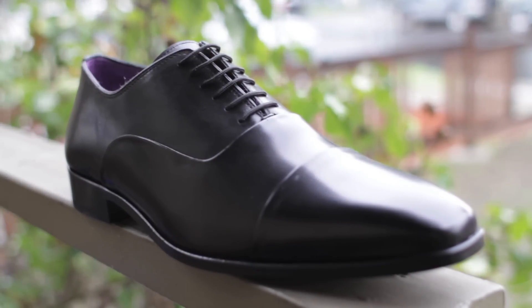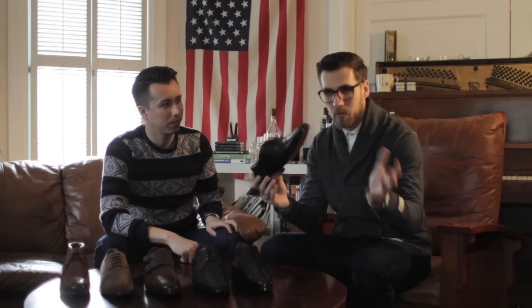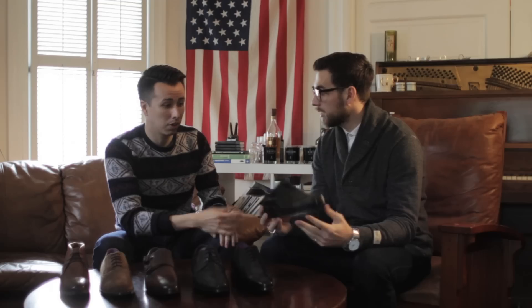So we got this cap toe Oxford. Black is always considered more formal than brown, that's why it's at the top of our list, and the less broguing — the more simple — is also considered more formal. It's funny because the simpler the shoe, the more dressy the shoe. So that's why we have this simple cap toe Oxford. Great for the office, great for a wedding, Bar Mitzvah, Quinceanera — it's great for everything. White tie, black tie — for formal events you're wearing plain black shoes.